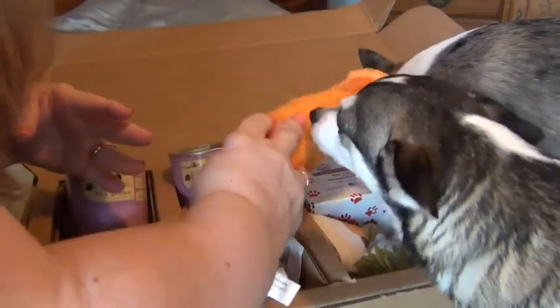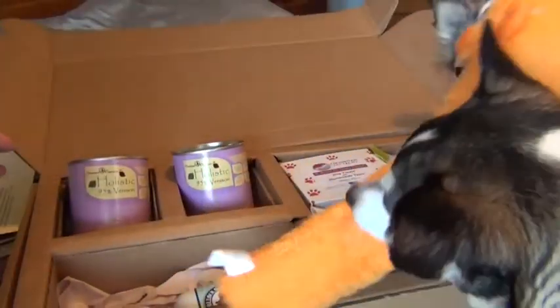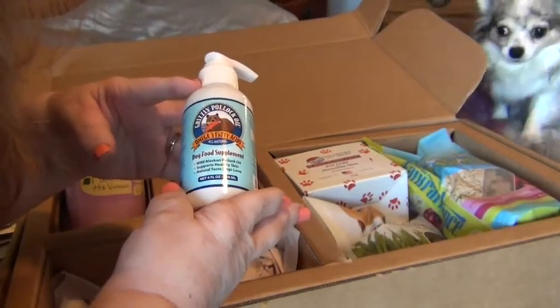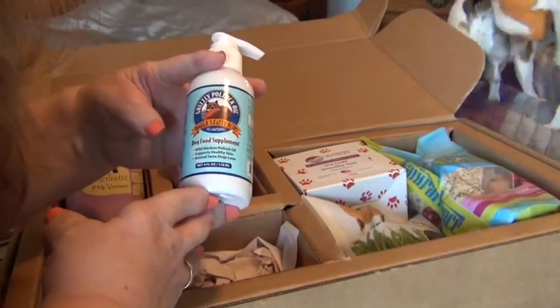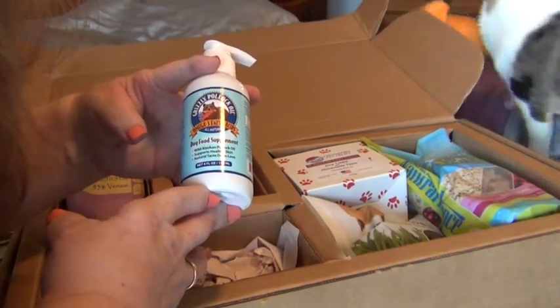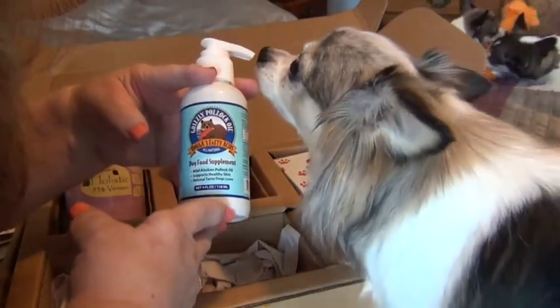The next thing that's in the box is this Grizzly Pollock Oil. It's omega-3 fatty acids — an all natural dog food supplement made with wild Alaskan pollock oil. It supports healthy skin, has a natural taste dogs love, and this is a four ounce bottle.